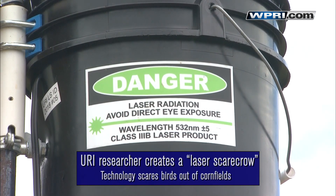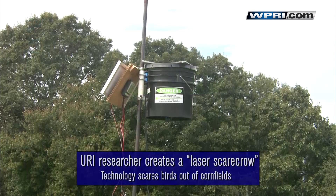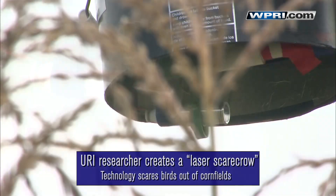The laser scarecrow is a visual device for scaring birds, but it uses a moving beam of green light. Birds are particularly sensitive to color — a lot more sensitive than we are — and so they can see the beam of light even when we can't.